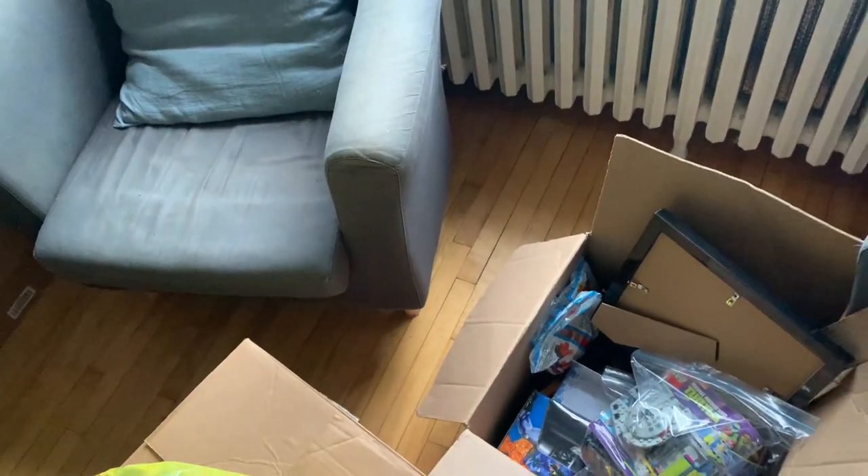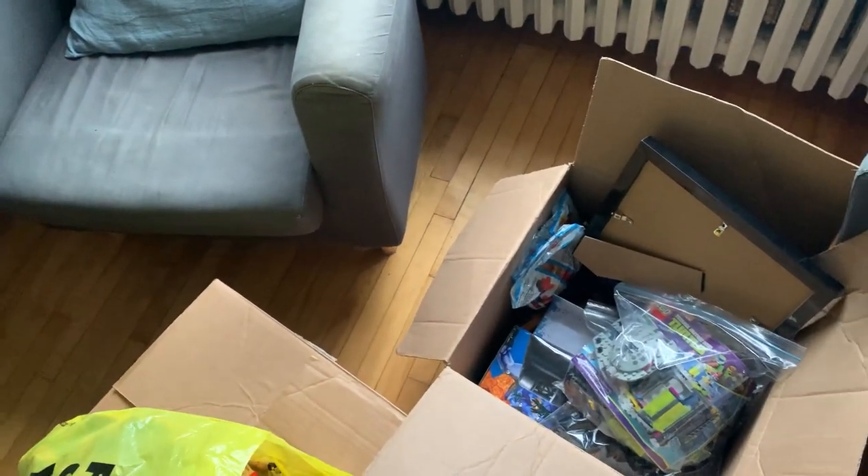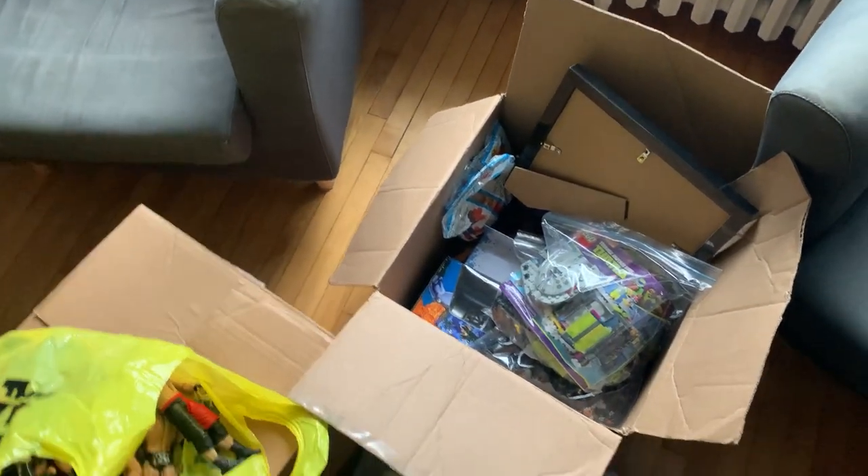That was my experience at the toy convention. I don't know if you guys have ever sold that way — let me know in the comment section below.